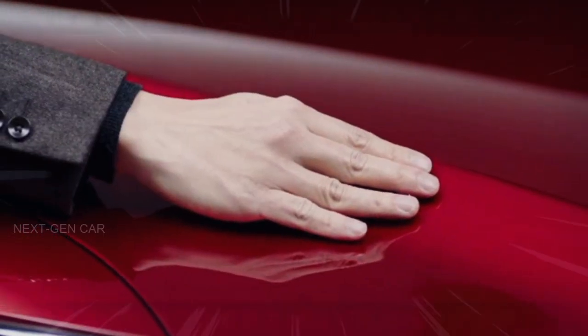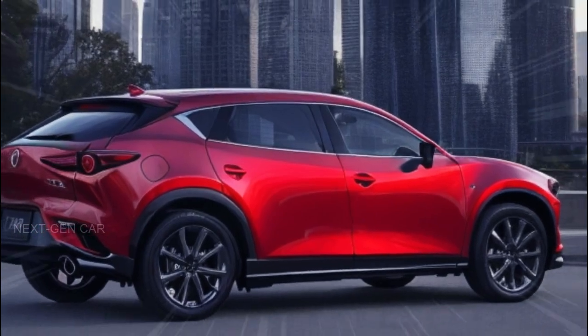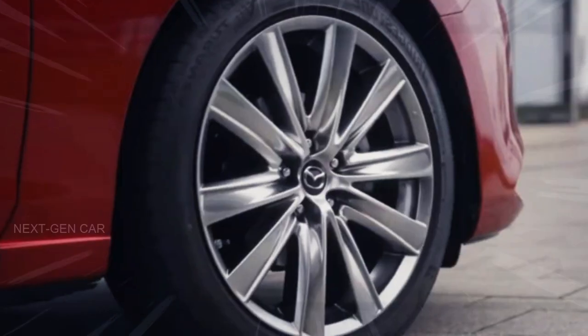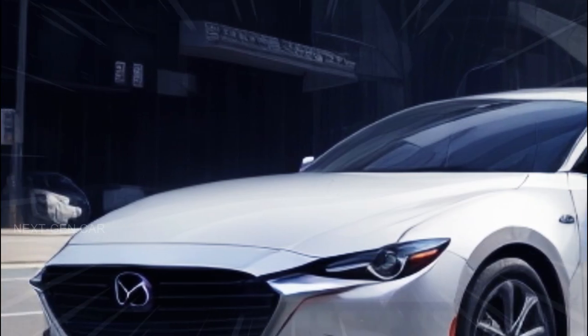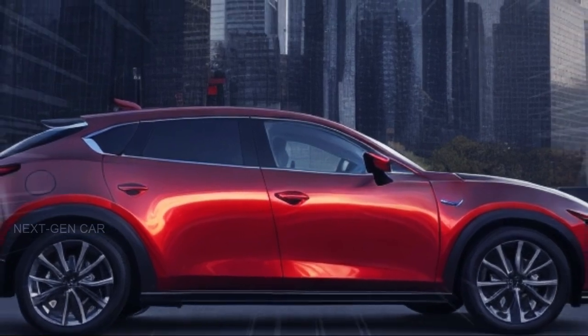Speaking of Mazda's recent ventures, they've wowed us with the CX90, a three-row family-friendly SUV. The CX70 is expected to echo its design and specs, but is tailored for a smaller group, accommodating up to five passengers — unlike its larger sibling the CX90, which offers seating for up to seven.